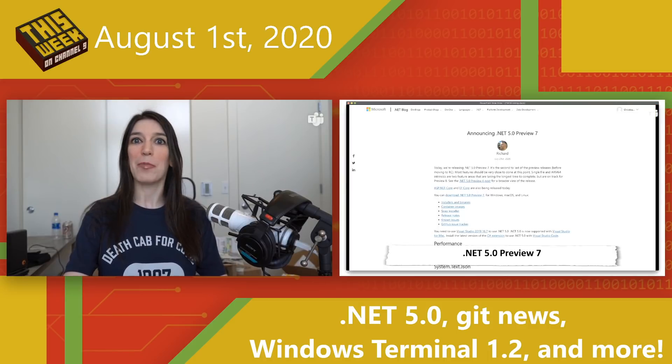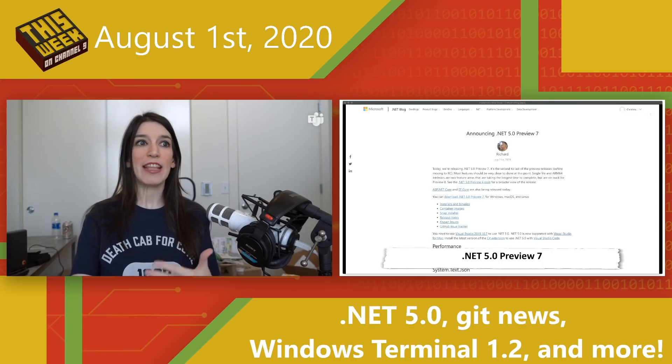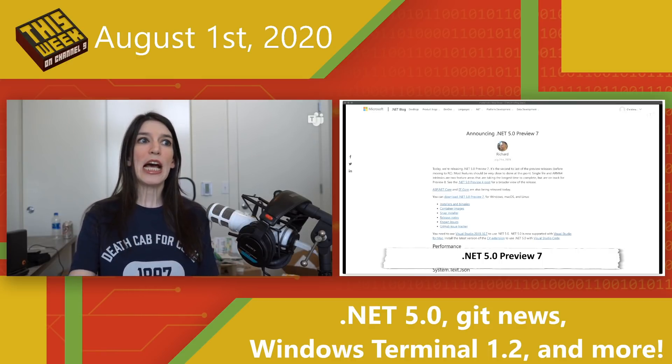First up, in some .NET 5.0 news — lucky number seven — .NET 5.0 Preview 7 is now available. This is actually the second to last of the preview releases before .NET 5.0 goes RC, or release candidate. On the official blog, Rich says that most features should be close to done at this point. There are some single file and ARM64 intrinsics that are taking the longest, but they are on track for Preview 8.